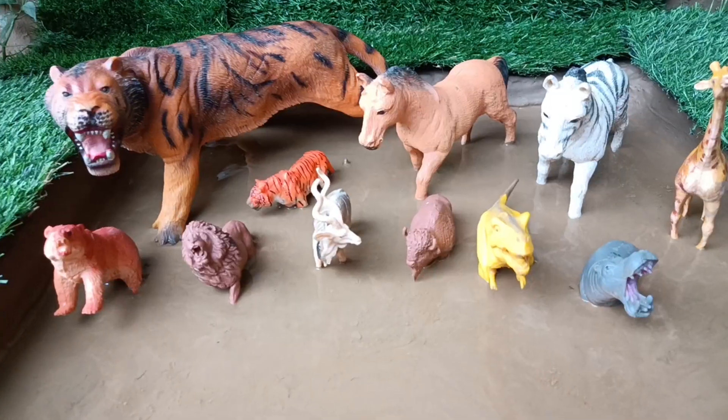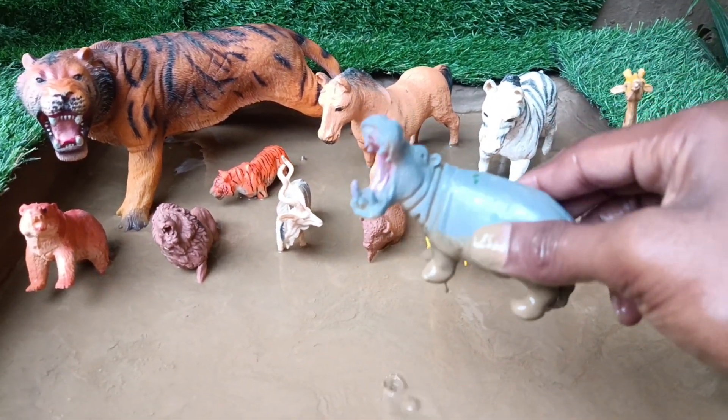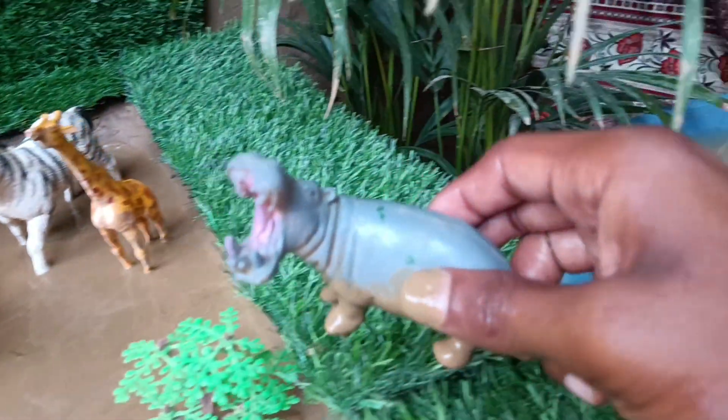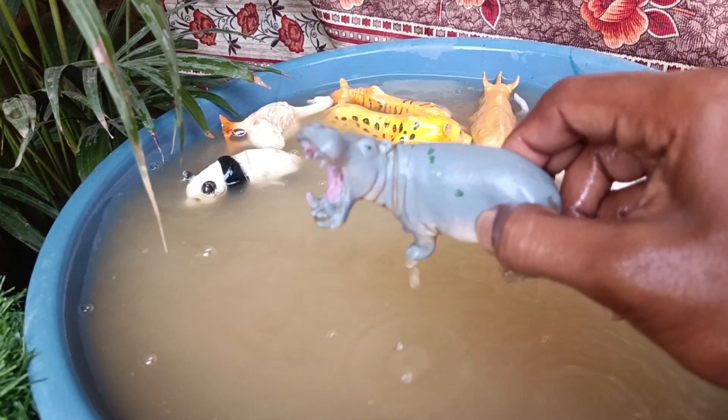The next animal is the hippo. We also clean it by taking it out of the mud. Hippos are large semi-aquatic mammals known for their powerful jaws, tusks and aggressive behavior.